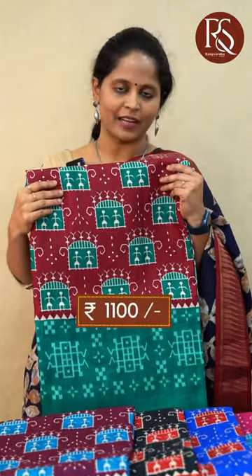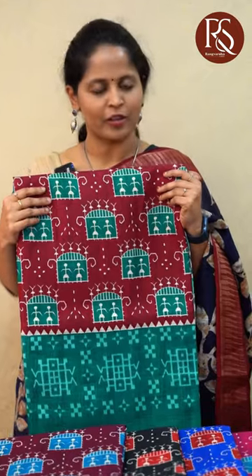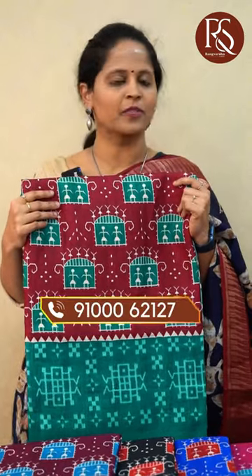All these sarees are priced at 1100 with free shipping. If you wish to place an order, please send a screenshot to our WhatsApp number which has been displayed on the screen.